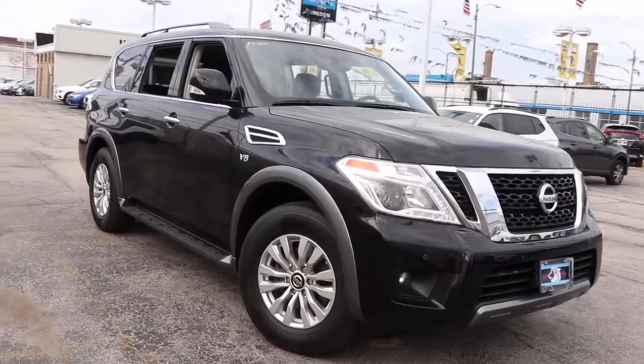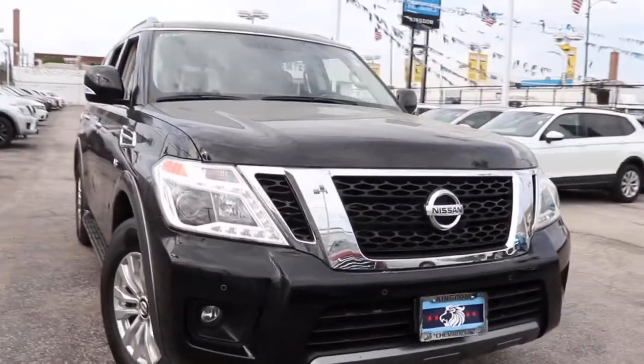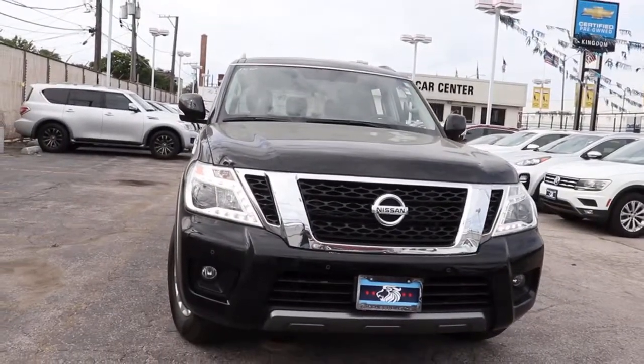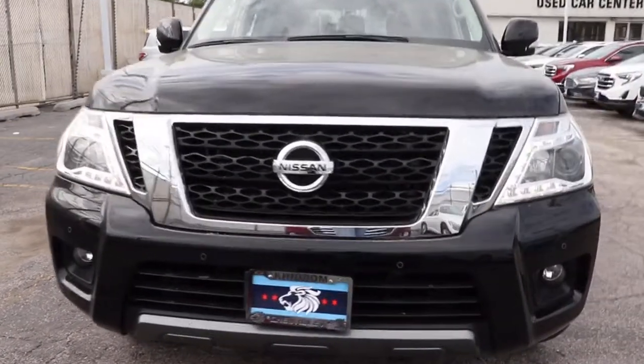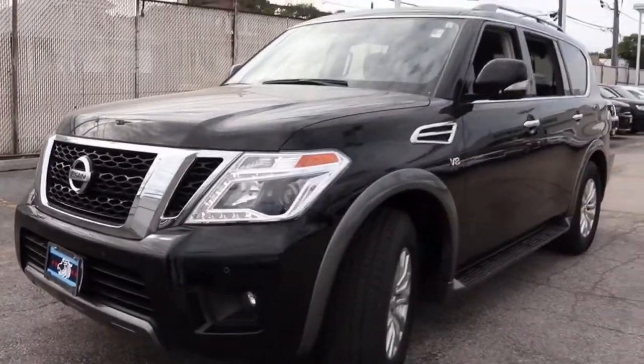Get acquainted with the 2020 Nissan Armada. With less than 60,000 miles on the odometer, this vehicle provides excellent value. Get into this upscale Armada and let the adventure begin.